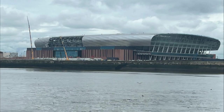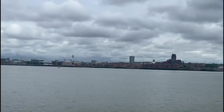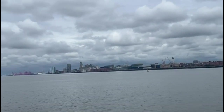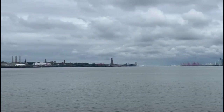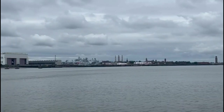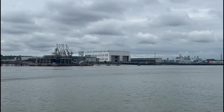The first site is Bramley Moore Dock, which is where Everton Football Club are going to be playing in a couple of years' time, and this is one of the ship yards, because Liverpool is synonymous with ship building. This is a panoramic view of the Mersey — to the right is the Royal Harbour Dock and the city, and to the left is the Wirral and Birkenhead. For years, the main way to cross the Mersey was by this ferry.